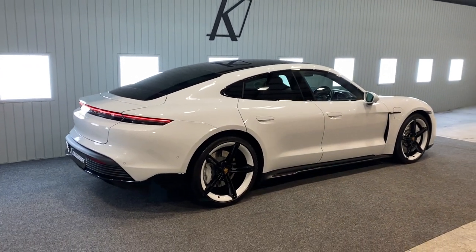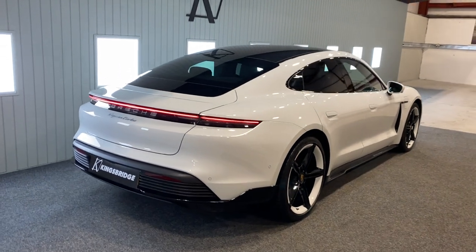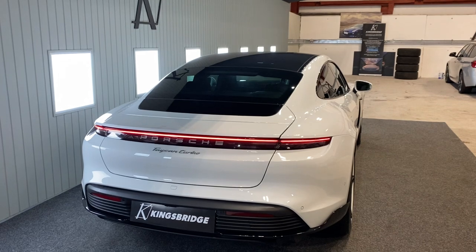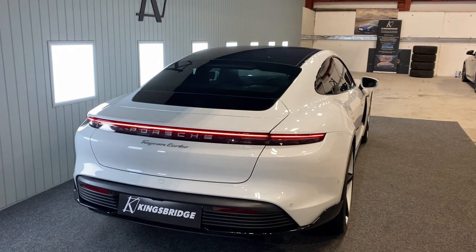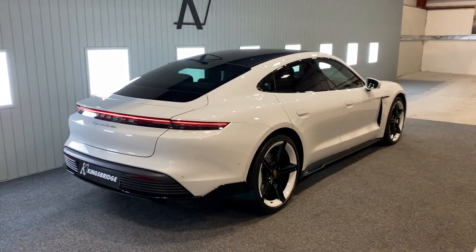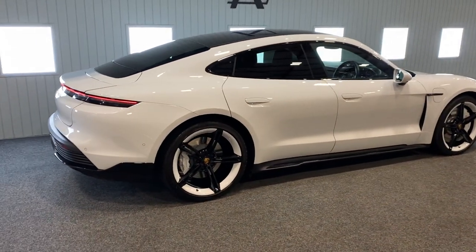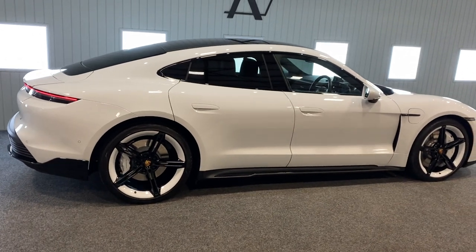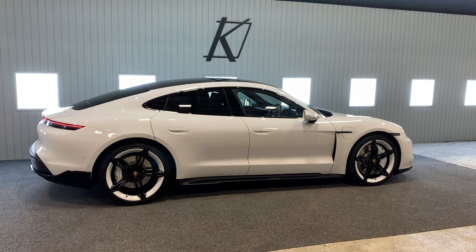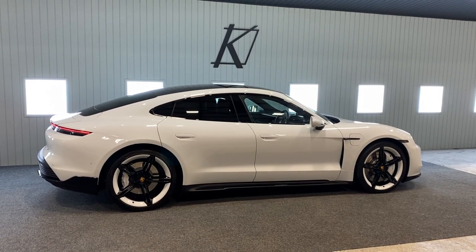This is our 2020 Porsche Taycan Turbo. What a phenomenal car. Porsche have absolutely nailed it with the Taycan. It's pretty much the best all-electric car you can get on the market today. It's just very, very finished and polished. It does the full electric car thing so superbly.